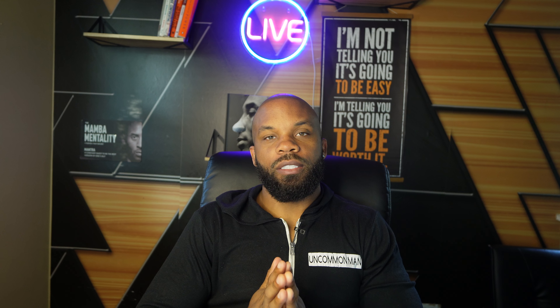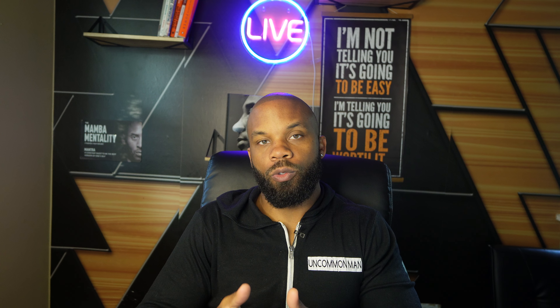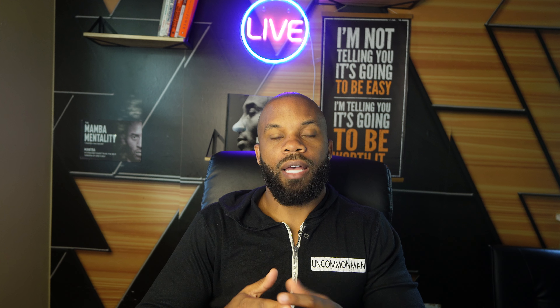Hey, what's going on, everybody? Welcome to my channel called London Business as Usual, where I teach new LLCs how to start, how to grow, and how to scale their business by using business credit.